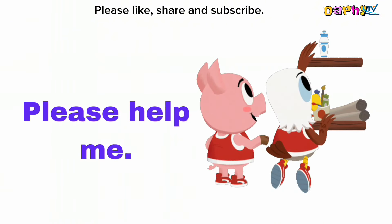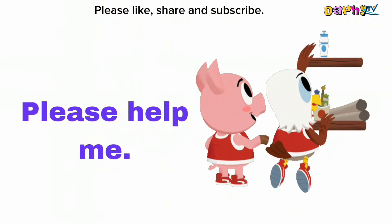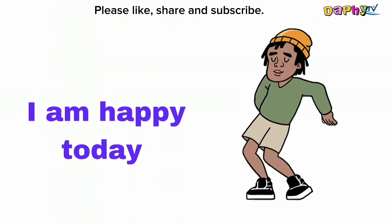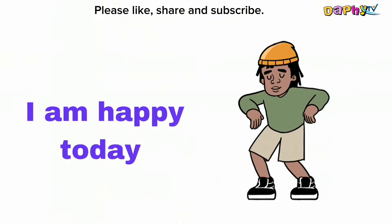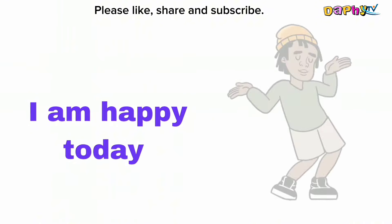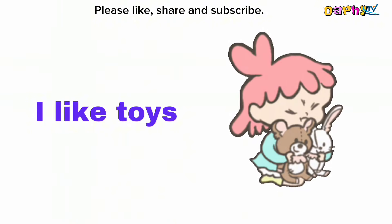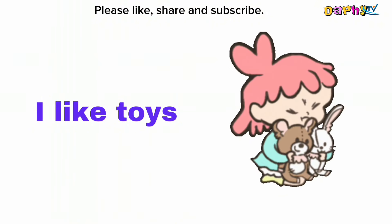Please help me. I am happy today. I like toys.